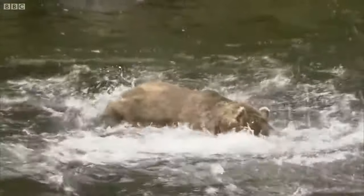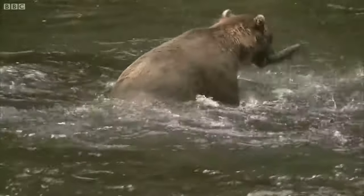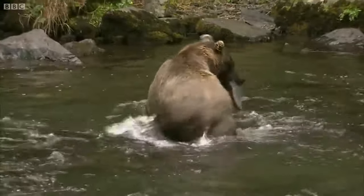And she's going in for another one! Look at that! Look at the weight of her — the water just erupts as she leaps in. And she's got another one! Absolutely perfect!